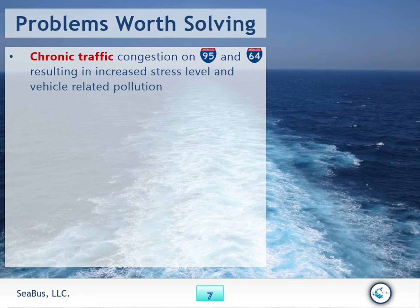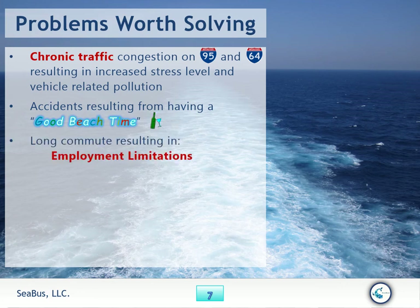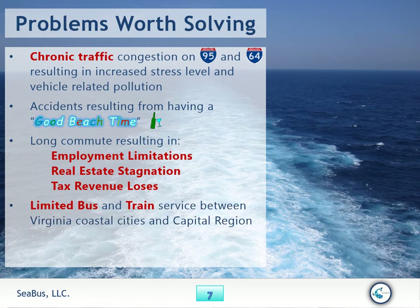Seabus helps solve problems worth solving, including chronic traffic congestion on I-95 to I-64, resulting in increased stress levels and vehicle-related pollution. Accidents from having a good time at the beach. Long commutes resulting in employment limitations, real estate stagnation, and tax revenue loss.